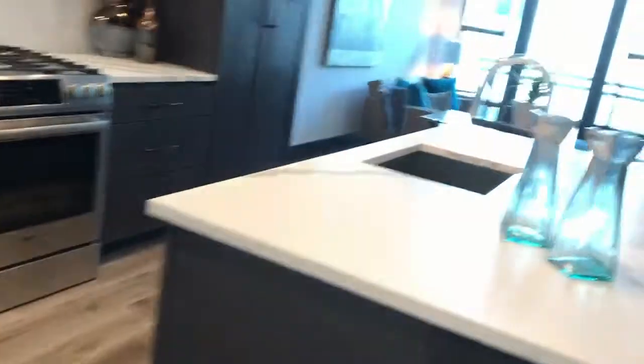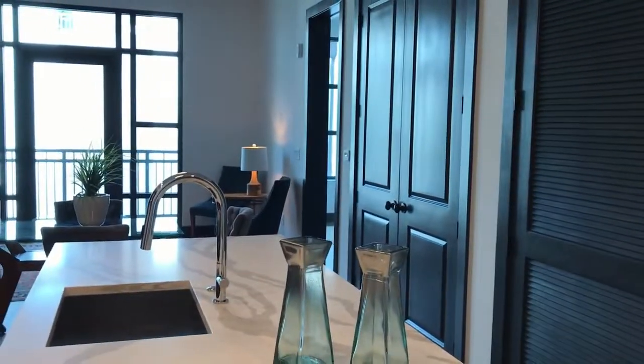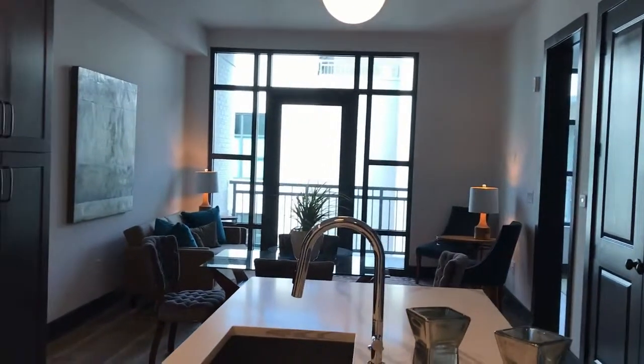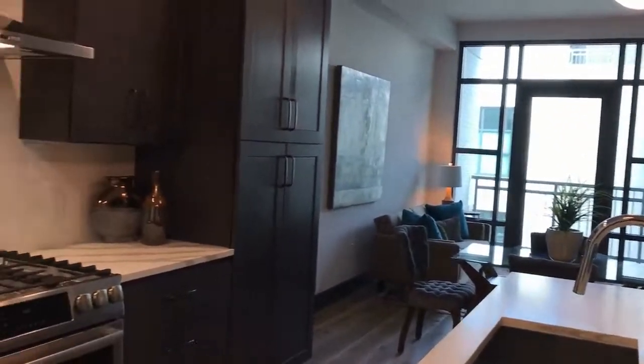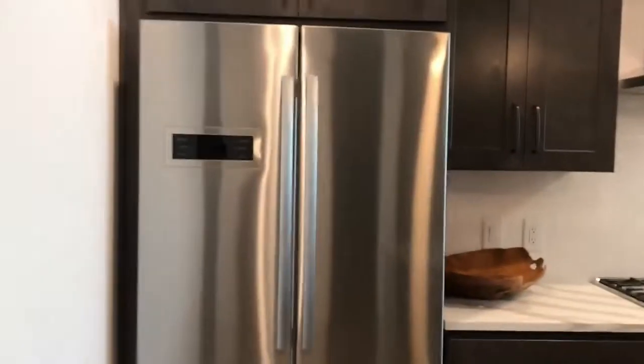I am so excited to show you inside this beautiful condominium. Welcome to 516 at the Gadsden. As you can see, the minute you walk in, the entire room is flooded with natural light. I'm going to focus first on the kitchen because I truly believe it's a highlight.